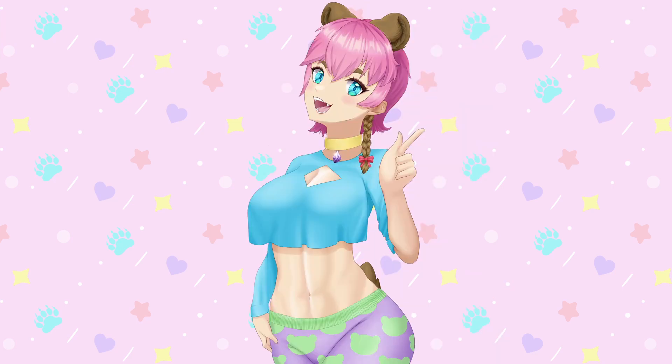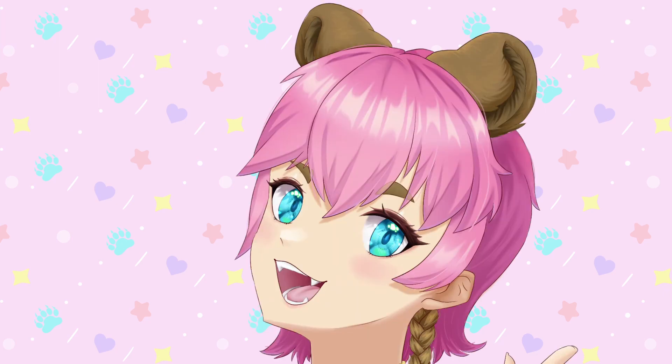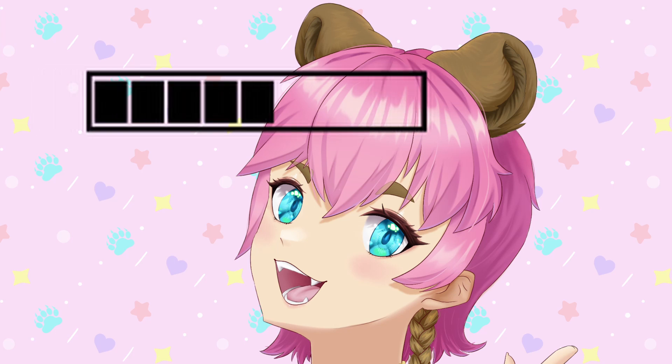Your starting soon screen will be something for people to look at while waiting for you. I think it's nice to have something welcoming, like a scene that goes well with your model's vibe, or something fun, like a loading screen with an actual animated loading bar.